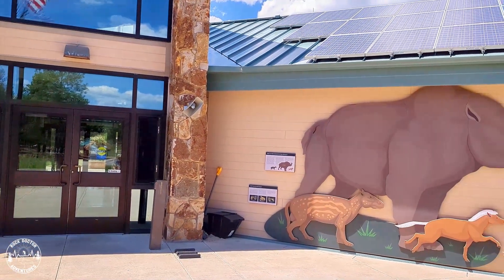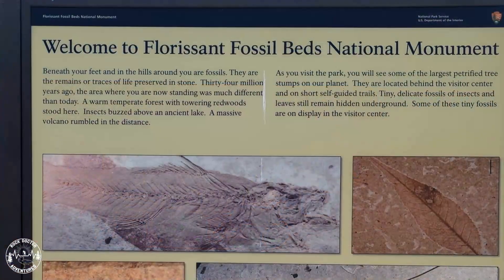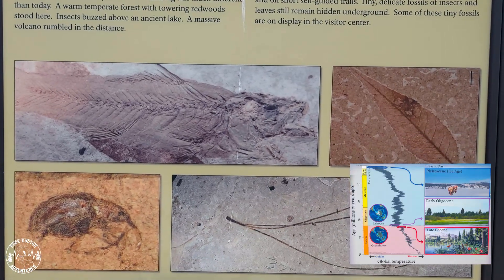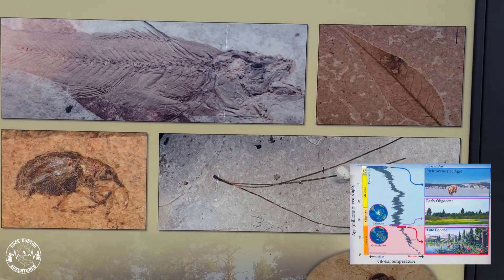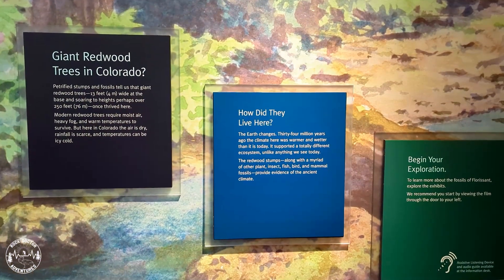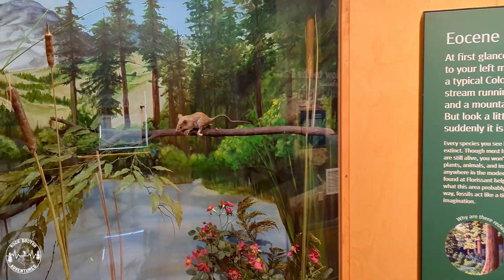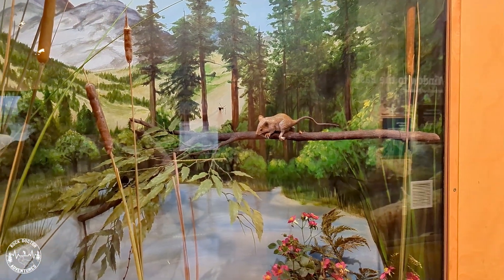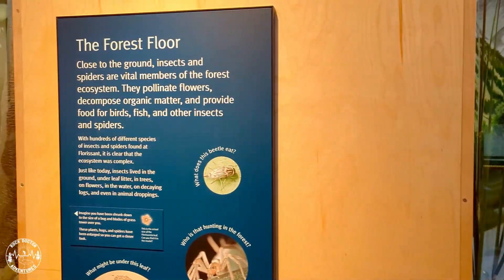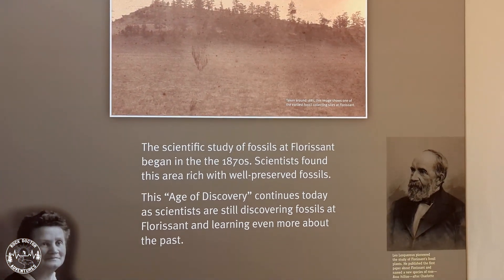About 34 million years ago, much of what you are about to see was covered by an ancient lake — geologists now call this the Florissant Formation. The climate was considerably warmer during this time period, with forests of giant redwood trees lining the lake. Millions of insects were buzzing about, fish were abundant, and massive ash clouds were produced by distant erupting volcanoes. The combination of volcanic ash mixing with clay and mud preserved the fossils we see today, including petrified wood from the giant redwood trees.